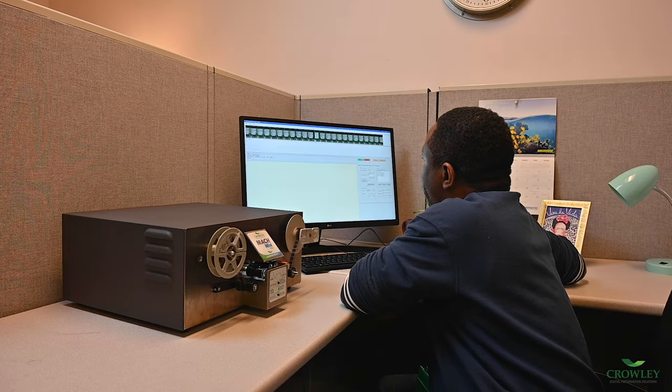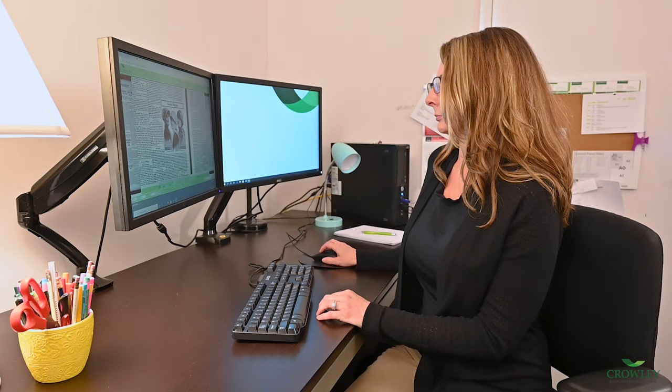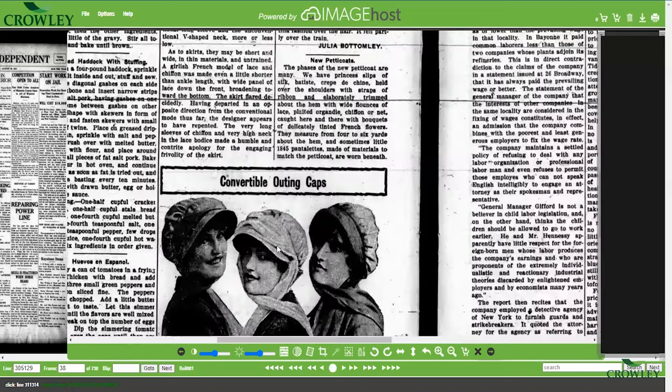Integrate images scanned using Crowley's Mach Mini Film into any electronic content management platform, including Crowley's microfilm hosting software, ImageHost, for fast and convenient retrieval.